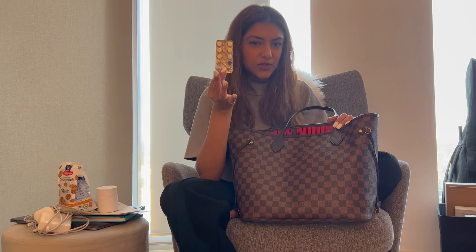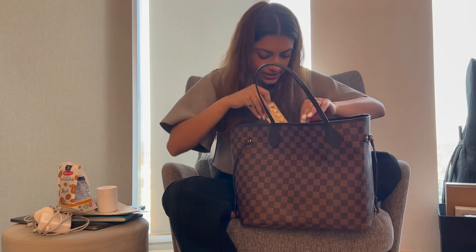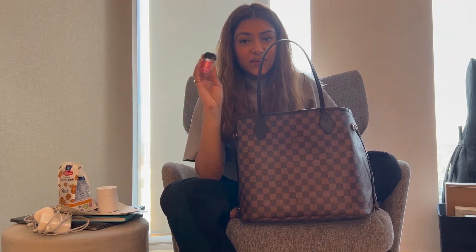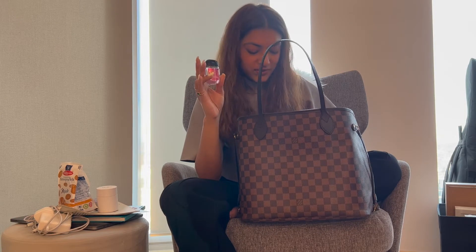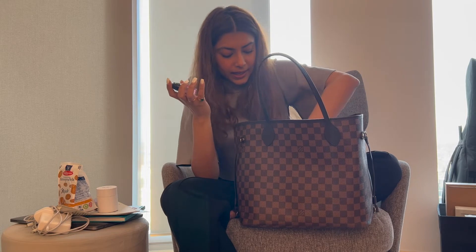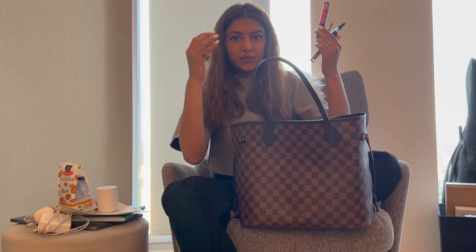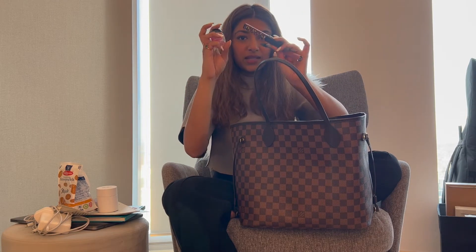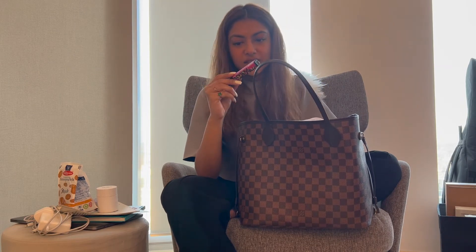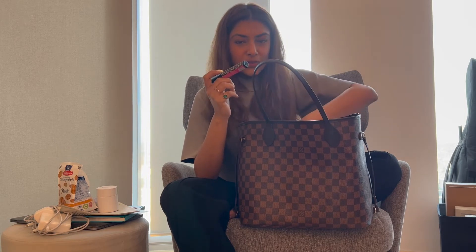I always carry Meftal Spas, which is a medicine for period cramps — whenever you have pain you just take it and you're good to go. I also carry sanitizer, which is almost empty. These are my essentials, and whenever I switch to a small bag I transfer all of these things over.